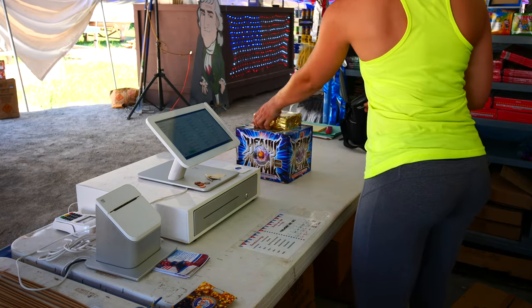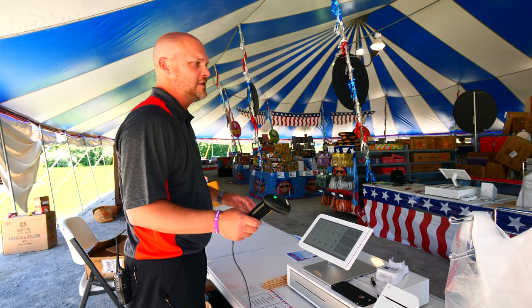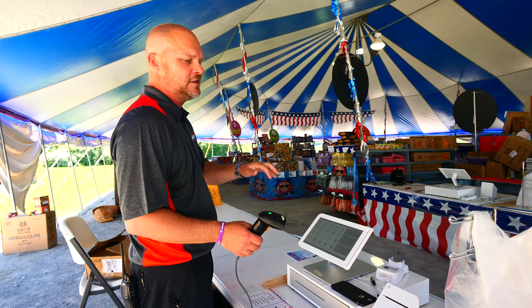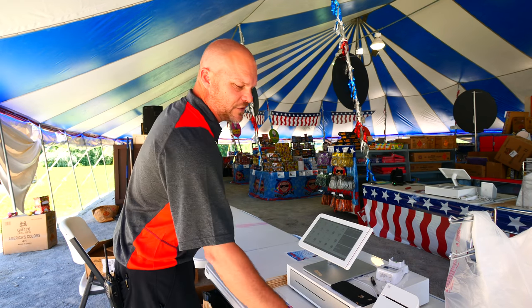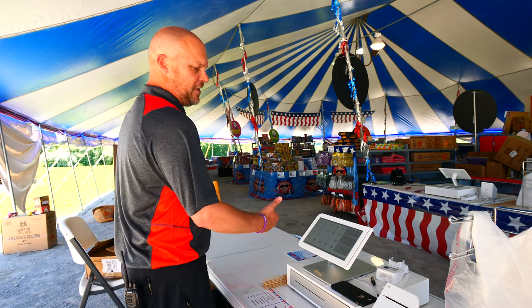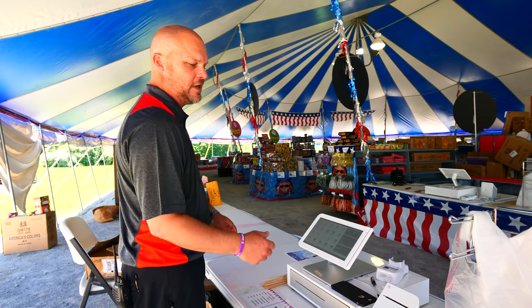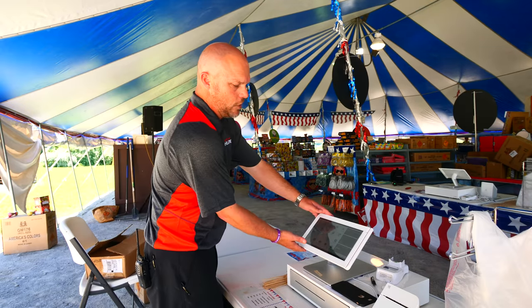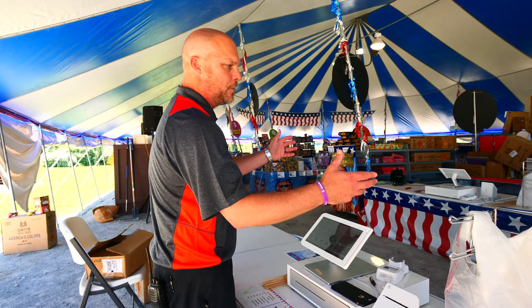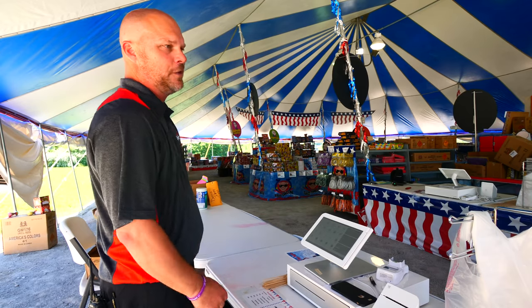Whatever type of register system you use, make sure it is barcode-capable so you have a scanner — you don't want to type in products or manually enter prices. We use the Clover system and it's fantastic. We're able to put our inventory and pricing in ahead of time, scan items, run credit cards, and customers can even sign with their fingers on screen. There are a lot of good POS systems on the market, but Clover has worked very well for us.